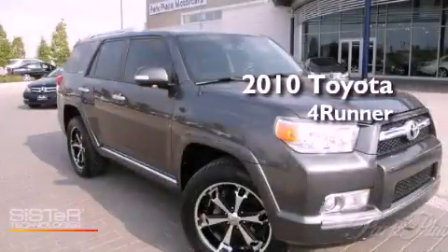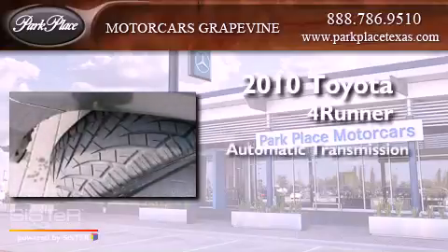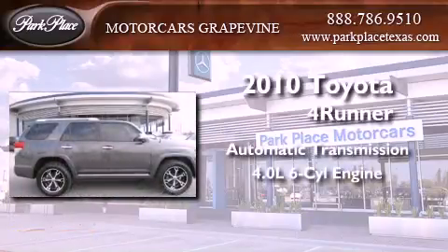This is a 2010 Toyota 4Runner. This SUV has an automatic transmission and a 4.0-liter V6.